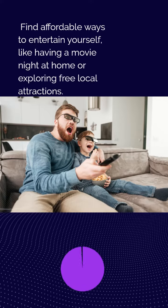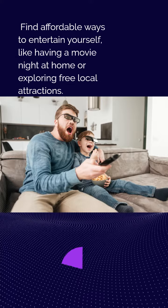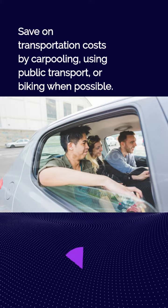Find affordable ways to entertain yourself, like having a movie night at home or exploring free local attractions. Save on transportation costs by carpooling, using public transport, or biking when possible.